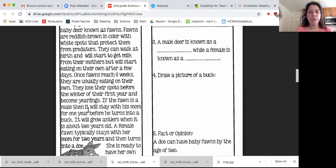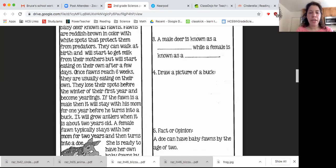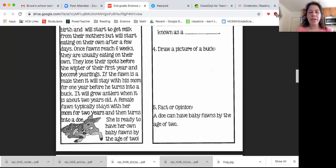Once fawns reach six weeks, they are usually eating on their own. They lose their spots before the winter of their first year and become yearlings. If a fawn is a male, then it will stay with his mom for one year before he turns into a buck. It will grow antlers when it is about two years old. A female fawn typically stays with her mom for two years and then turns into a doe. She is ready to have her own baby fawns by the age of two.